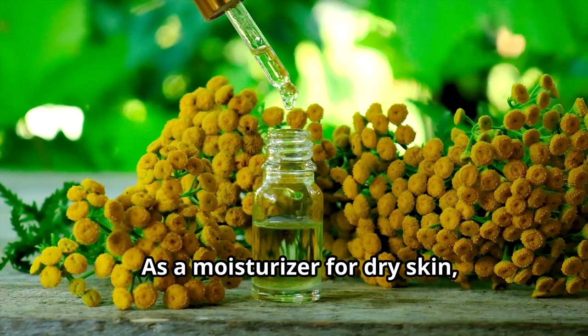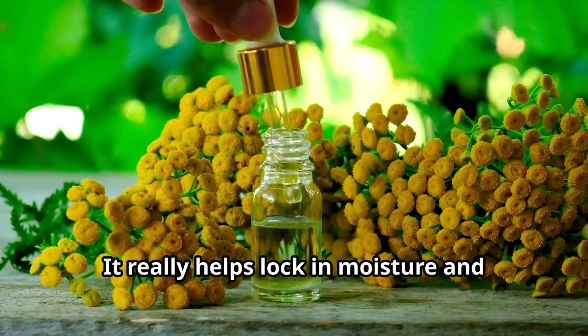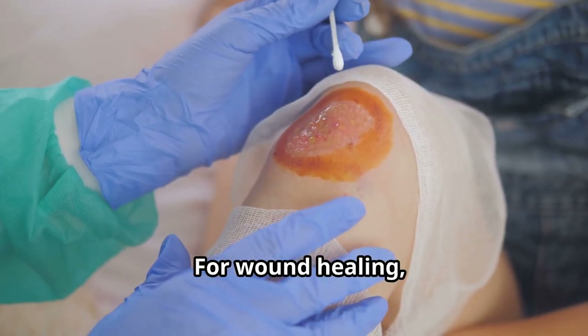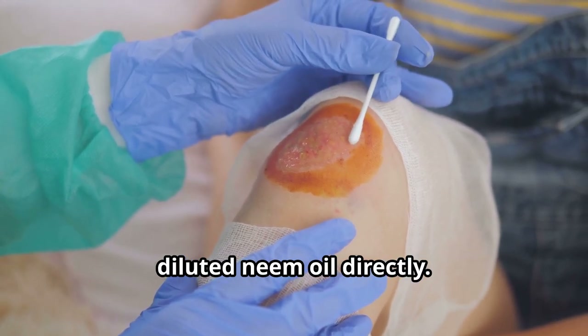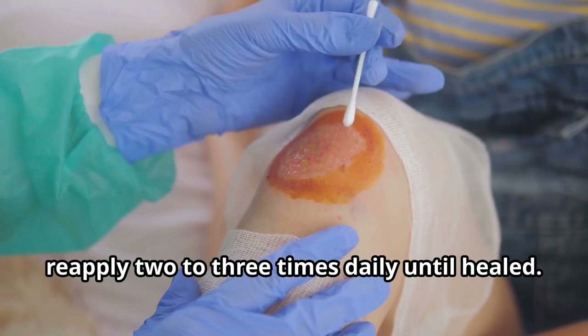As a moisturizer for dry skin, mix neem oil with a carrier oil and apply it after bathing — it really helps lock in moisture and keeps your skin hydrated. For wound healing, clean the wound thoroughly and apply diluted neem oil directly. Cover with a bandage if necessary and reapply 2 to 3 times daily until healed.